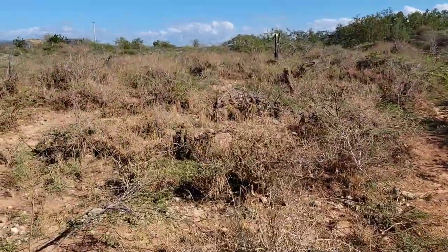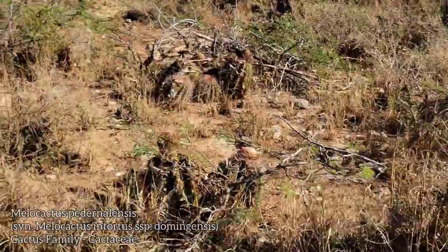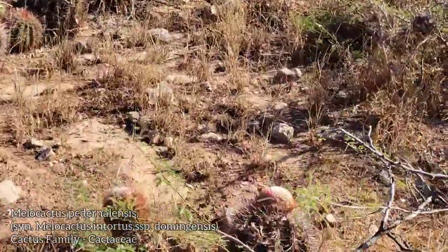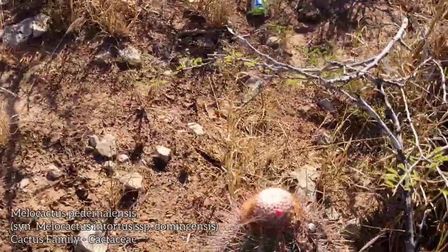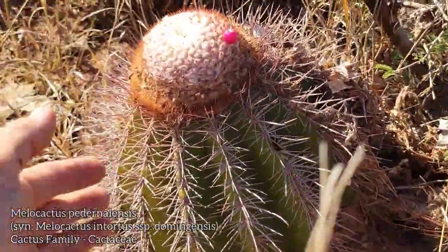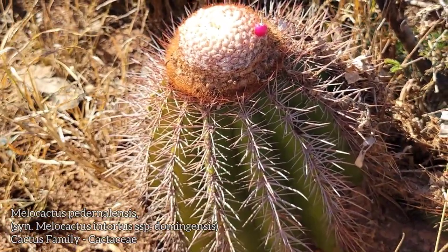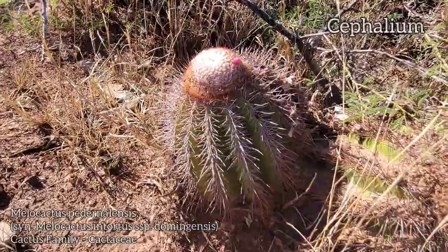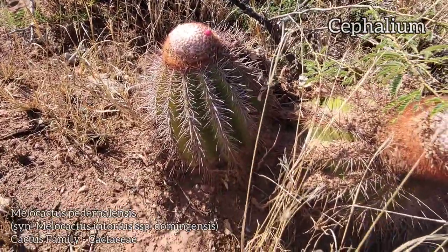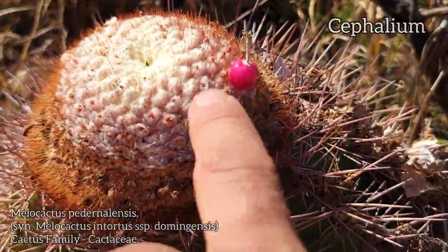The reason we're here today: I wanted to show you an endemic species in the genus Melocactus. Melocactus is known for having the little fez hat — the cephalium is the technical term for it. This is Melocactus paternellensis — you can see it's a big one. You get like two or three species of Melocactus on the island of Hispaniola. East of here you've got Melocactus lemarii, and this one is quite a bit bigger. You can see this one's got a little fruit on there too.